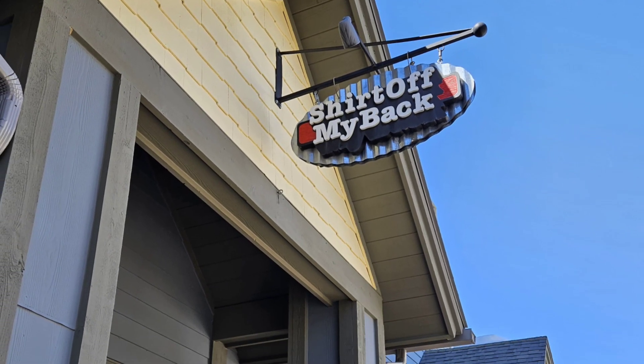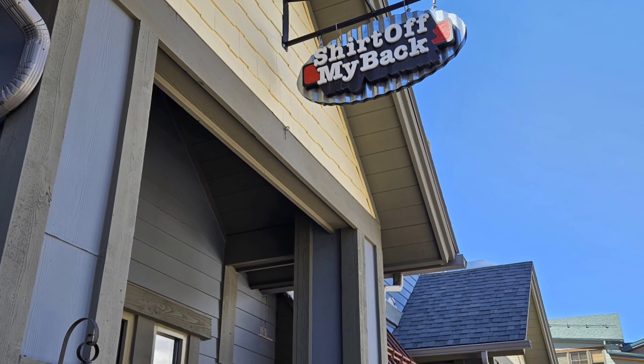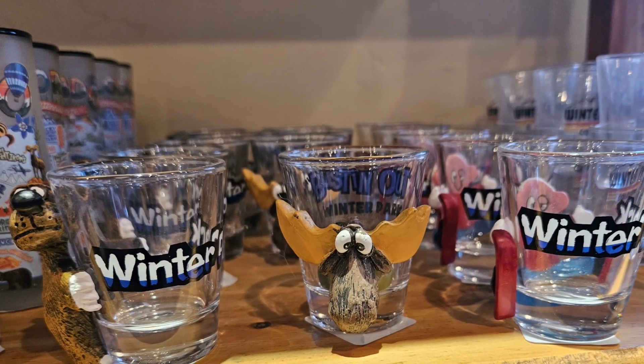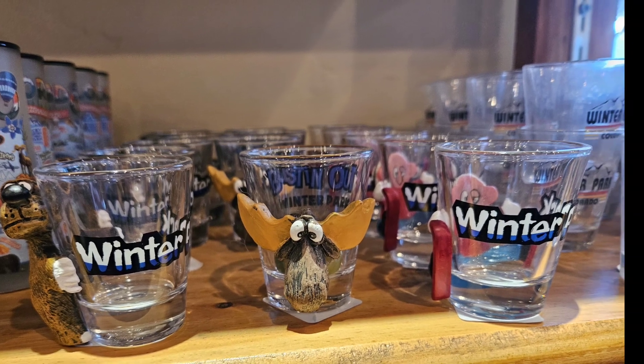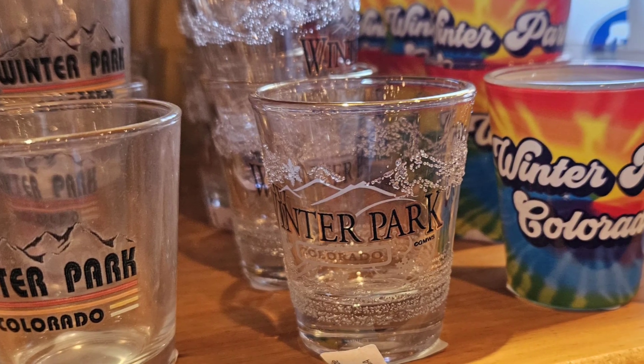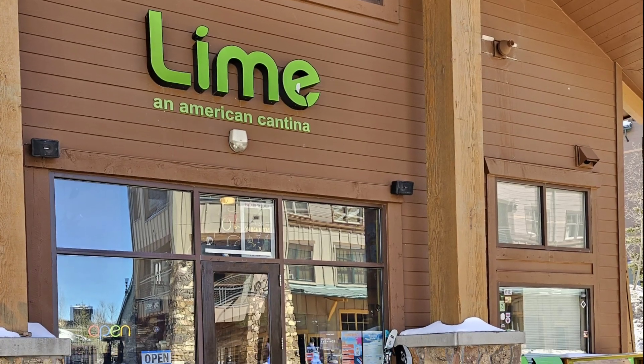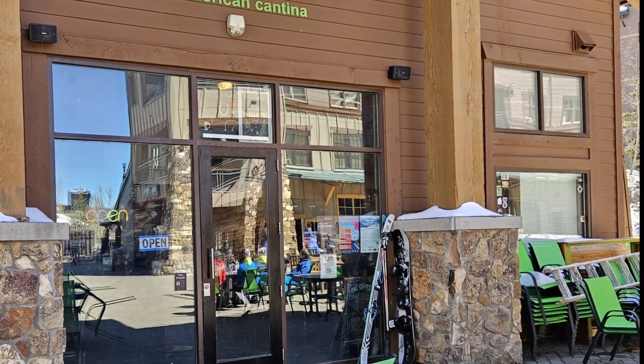Shirt Off My Back is a good place to get a souvenir t-shirt — or shark glasses. So many to choose from. This is Lime, an American Cantina.